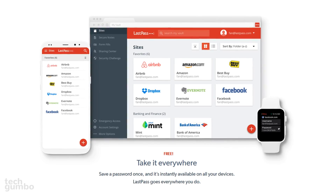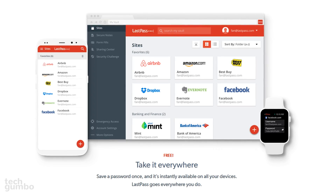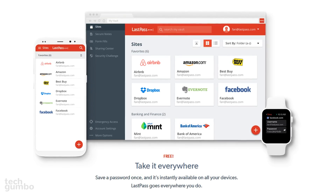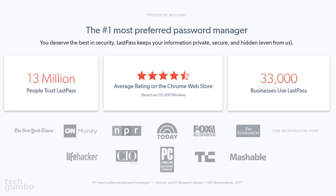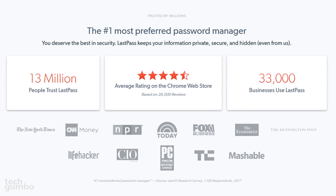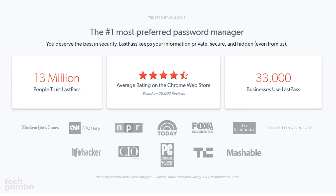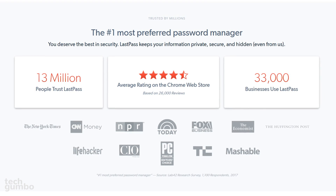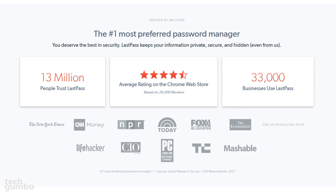A cool feature I like is that syncing across devices is completely free. On most of its rivals, that feature is usually included if you pay for one of their premium plans. You should be aware that due to LastPass being so popular, it's been targeted by cybercriminals in the past. Thankfully, due to their high level of security, there have been no cases of master passwords or encrypted logins ever being stolen.